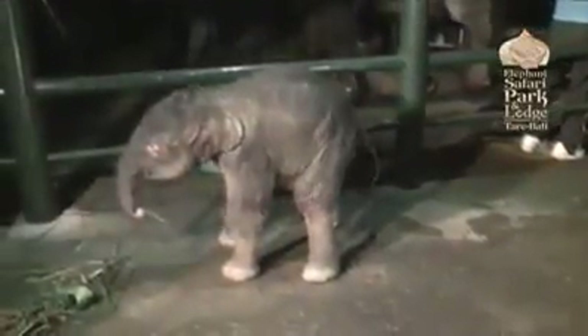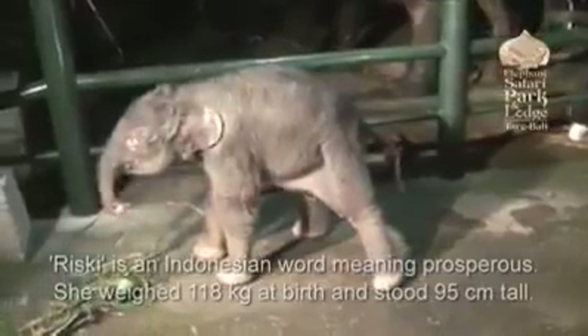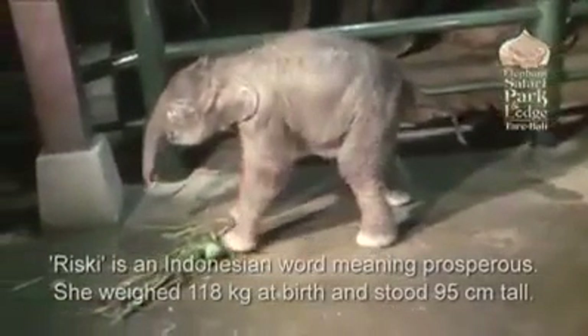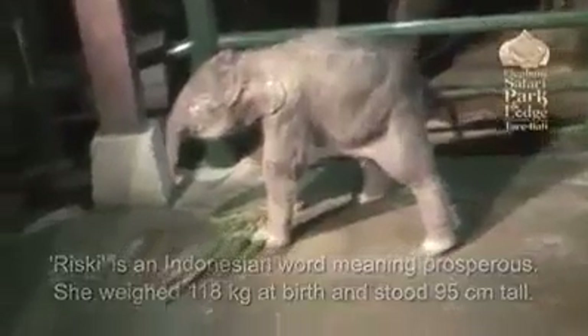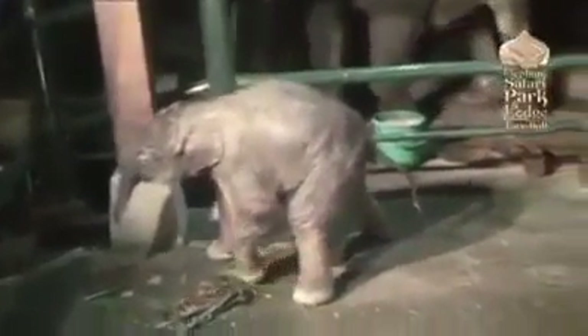They don't really need a lot of help from us. So that was the third birth here at Elephants at Parapark this year, and certainly the most dramatic, because it's the only one we've actually caught on film. And after watching that, I can say that raising elephants can certainly be a risky business.